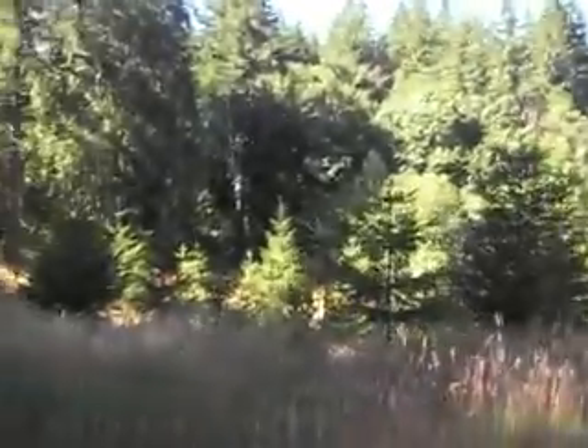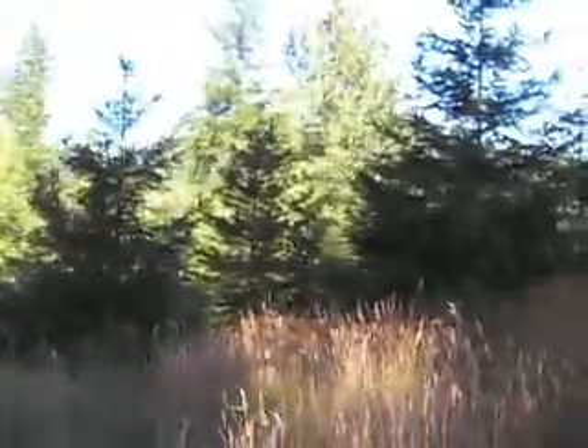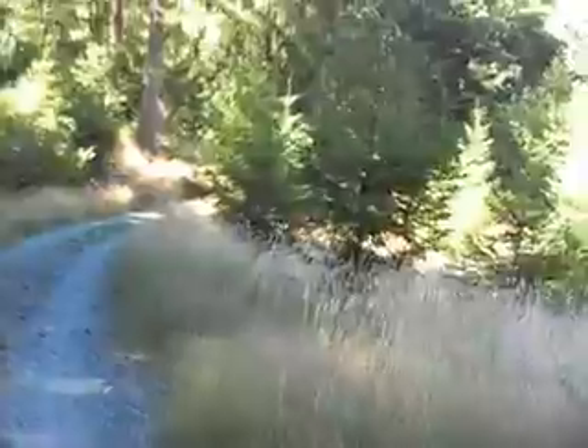Since I've been down here I've cleared a couple of paths down to the bottom of the hill down there, and so I'm going to take you on a tour of them.